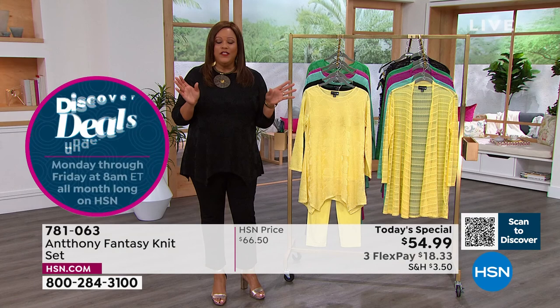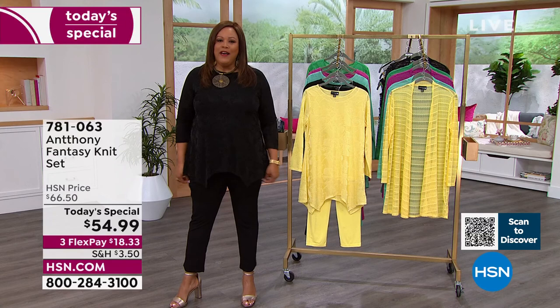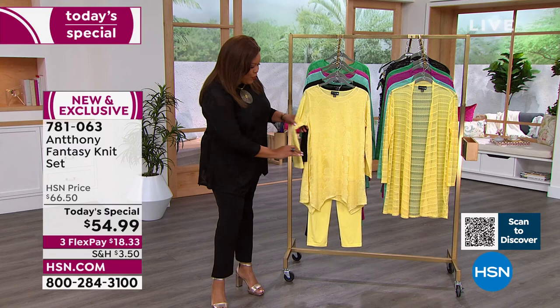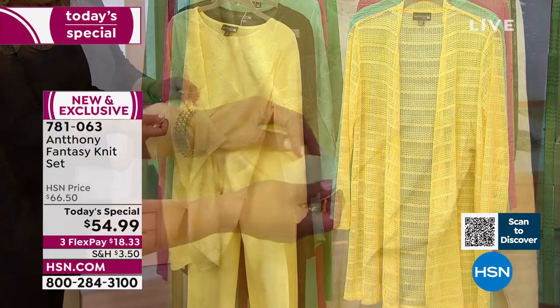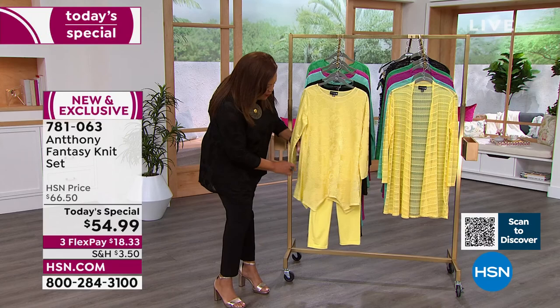Call us right now and get this home — $18.33, you can use any card. You're comfortable — there's 5% spandex in these pants, and that's what makes you look like a million bucks. Look at the handkerchief hemline — you can really see it on the yellow. Black is very popular right now. Go to HSN.com — sunshine is down to fewer than 700 left, so don't wait.